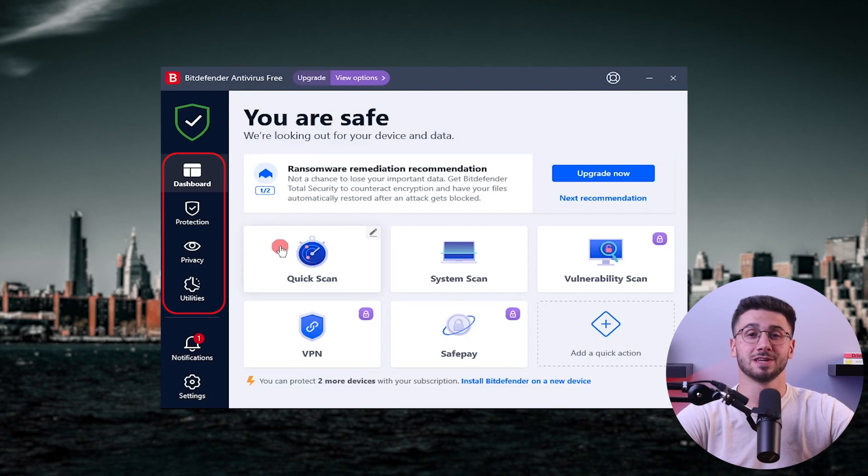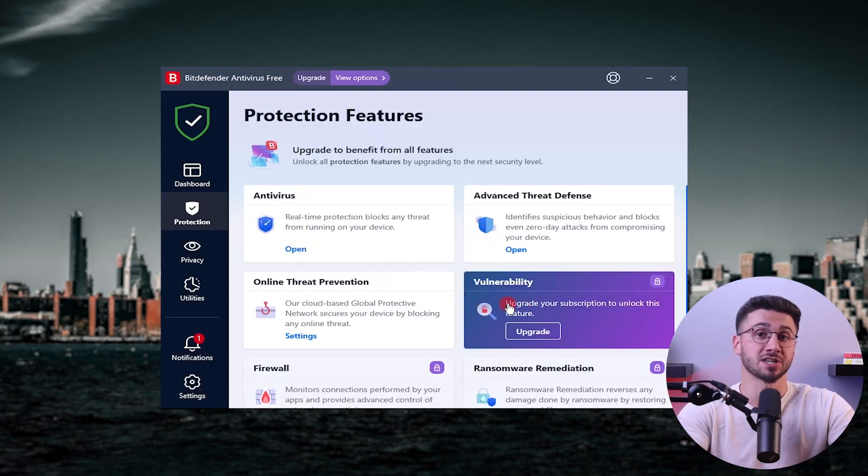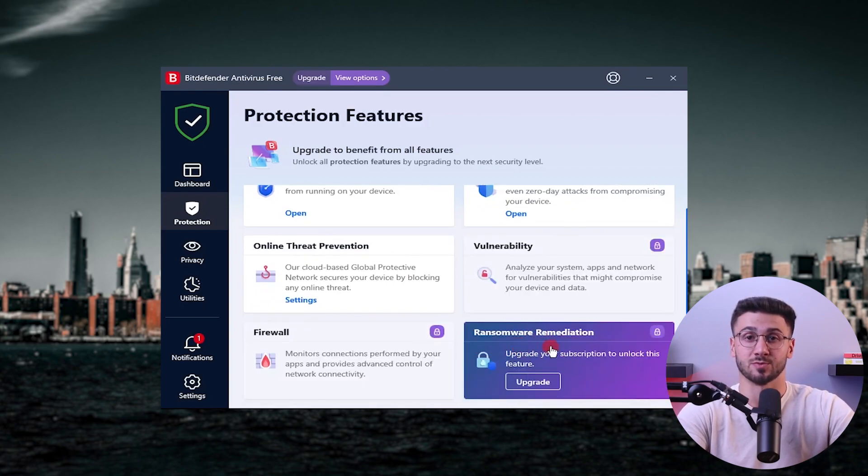Bitdefender's apps are highly intuitive and easy to navigate. Their default plan groups all their features into three categories: protection, privacy, and utilities, which we'll be discussing one by one. Let's get into their protection features first. This includes their antivirus scans, advanced threat defenses, web protection, firewall, and ransomware protection.